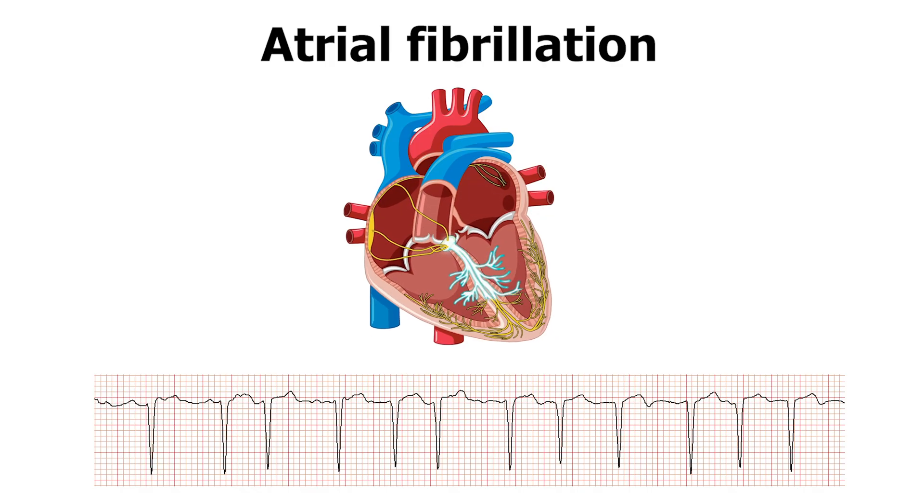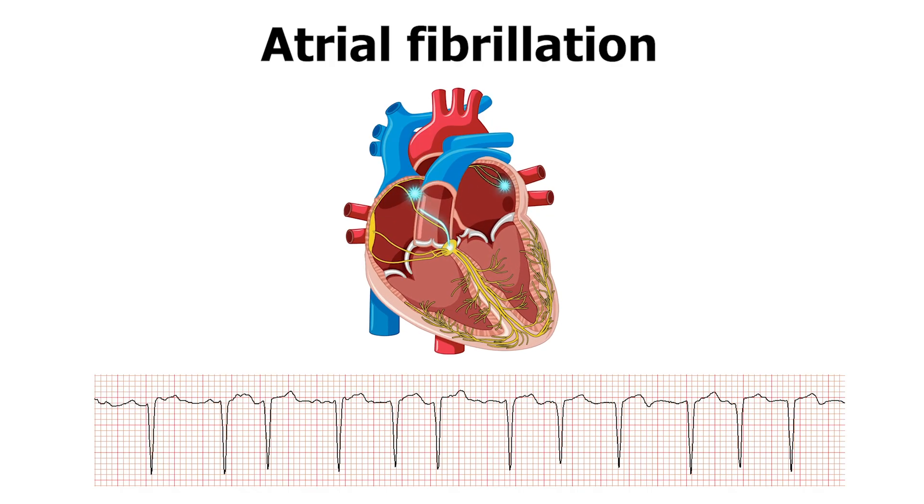When atrial fibrillation takes off, other areas of the heart, particularly in the top parts of the heart called the atria, start taking over and start causing the heart to beat in a very uncoordinated and irregular fashion.